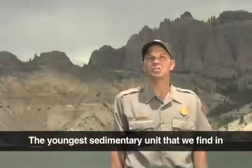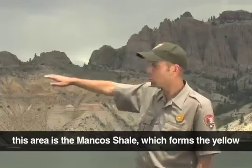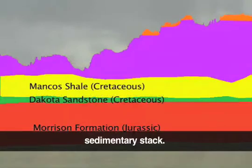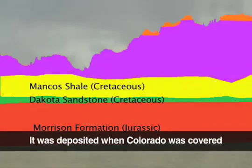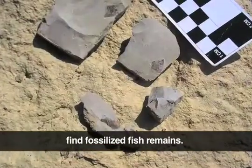The youngest sedimentary unit that we find in this area is the Mancos Shale, which forms a yellow and gray layer above the rest of that sedimentary stack. It was deposited when Colorado was covered by an ancient ocean, and in that layer, we do find fossilized fish remains.